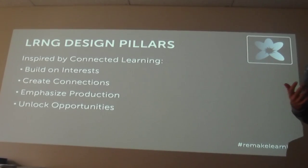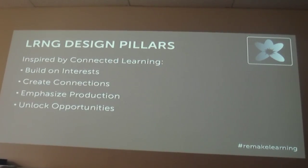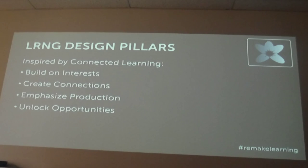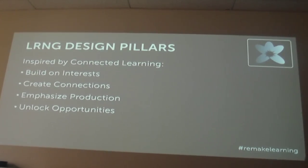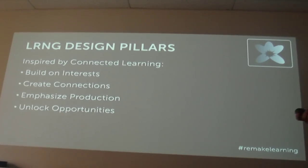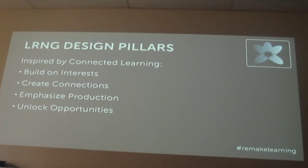Emphasize production — there are a lot of folks in the room who work with making. What are the artifacts associated with the experiences students are having? Can they build a portfolio? Can they show you what they've done? And lastly, unlocking opportunities — whether that's a link to the next experience, an internship, a job, or whatever it might be. How are we actually connecting youth with real opportunities? Those are the pillars that guide LRNG.